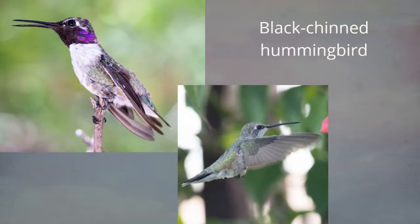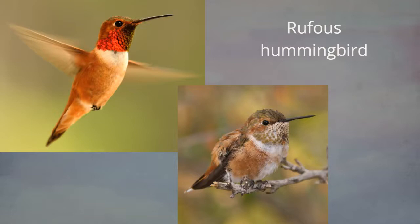The second species is the black-chinned hummingbird. There's no confusing the male with the ruby-throated — he has his purple. However, the female looks very much like the ruby-throated female. Regular birders sometimes have to take photos and do research because some of these birds look very similar.